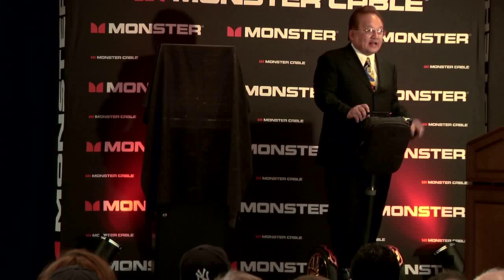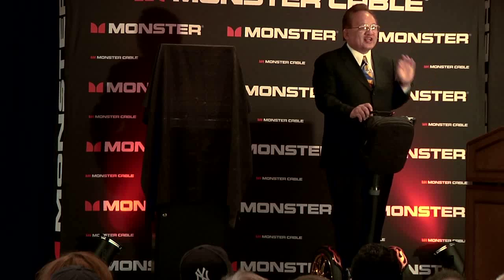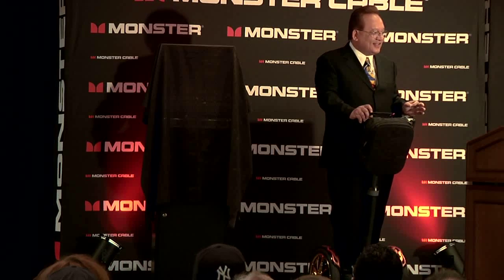CES 2010 — we continue to lead in HDMI, and I'm going to show you and prove that to you. Last year we talked about innovation and the need for speed. And now at this show you're going to see, if you haven't already seen from some of the manufacturers, 3D.